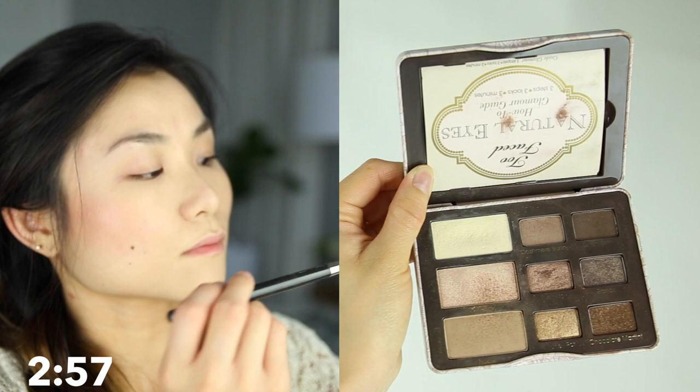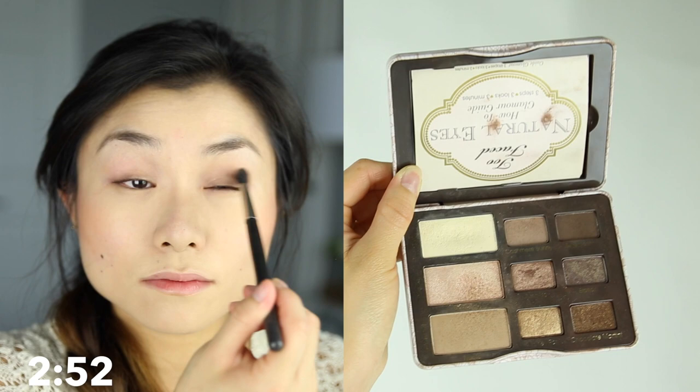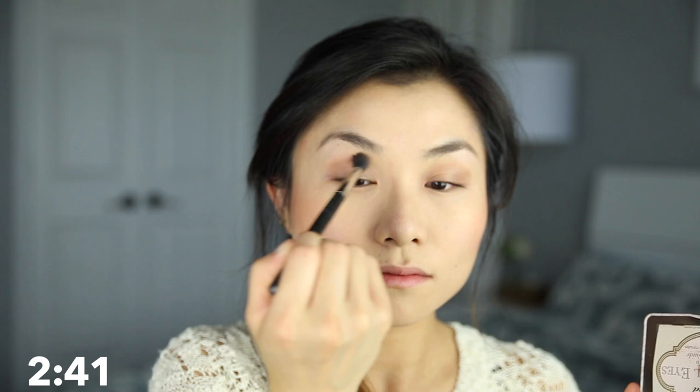Moving on to my quick eyeshadow routine — I use the Too Faced Natural Eyes palette. I use three of the matte colors: Nudie, Cashmere Bunny, and Sexpresso. I start off with Nudie as pretty much my base. Using a big fluffy dome brush, I sweep this shadow across my eyelids, focusing on the eye sockets, and I like to have it peek just above the crease line so you can see the shadow when my eyes are open. I blend that as much as possible.